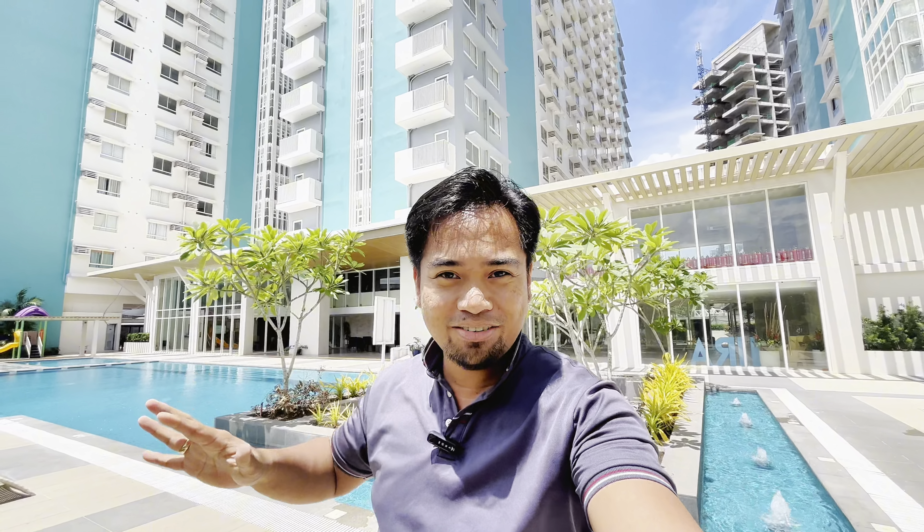What's up FH fam? It's your homeboy Eldi here and welcome to yet another home tour. This time we're in Mesavire Garden Residences in Bacolod City. We are going to view a studio unit that is for rent and for sale. Let's go check it out.